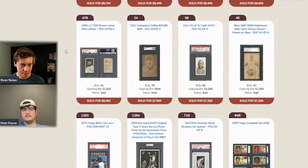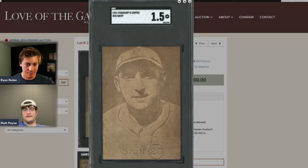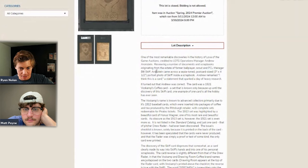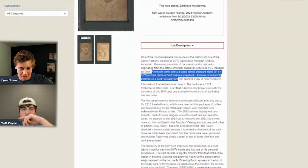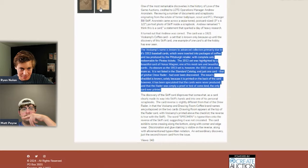Some Brown Linux cards are highlighted — a set the hosts have never heard of before. According to the auction house, this was one of the most remarkable discoveries in Love of the Game auction history, uncovered while reviewing scrapbooks from a former player, scout, and manager. Only one known example of the card exists — it's literally only known because of this discovery. It sold for $7,500, and more may populate the hobby now that this has surfaced.